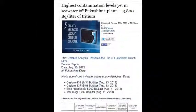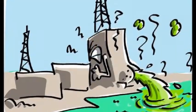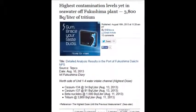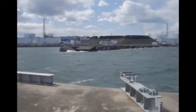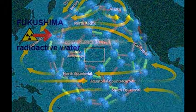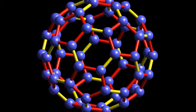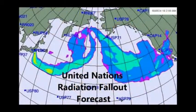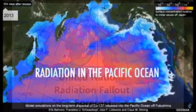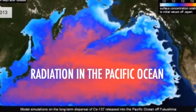High contamination levels in the seawater off the Fukushima plant — 3,800 becquerels per liter of tritium. If you drink that, it's mad what they're doing to our planet, what they've done to every race and every life on this planet.